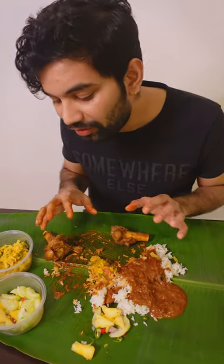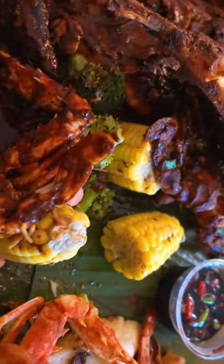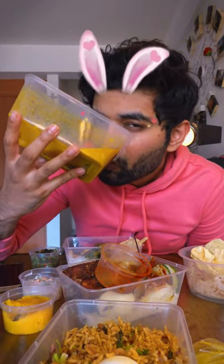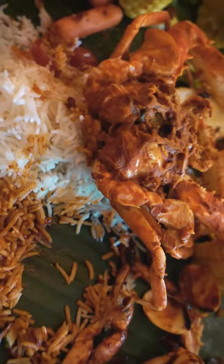If you are a mutton lover, oh my god, you will really enjoy every bit of it. Thank you so much for watching. Signing off from BGW. Bye!